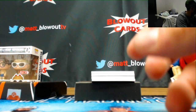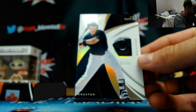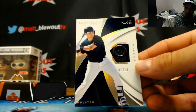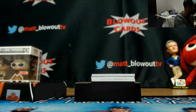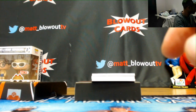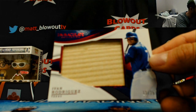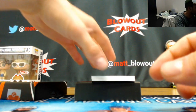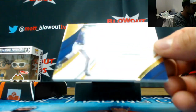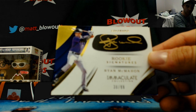AL West — number 1 of 10, Houston Astros button of J.D. Davis, that goes to Jason. Also Pudge Rodriguez, AL West, Texas Rangers, number 12 of 25, jumbo bat piece. Black rookie signatures, number 30 of 99, Ryan McMahon, Colorado Rockies, for the NL West — that's for Dave.